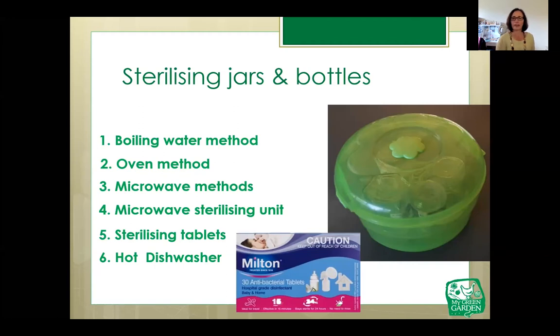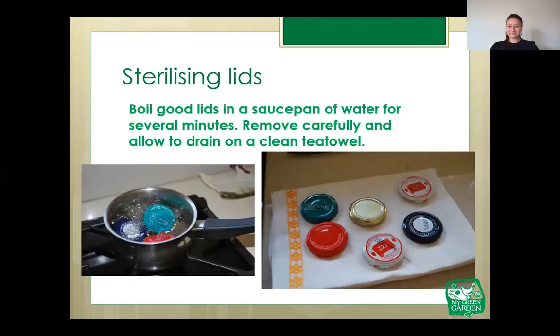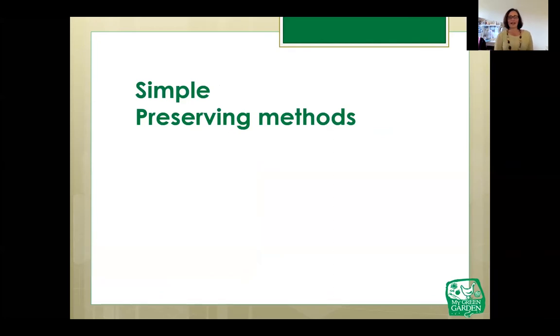Find out which method suits you best and use it to put your preserves in jars that are nice and clean to start with. For the lids, simply put them into a saucepan with water, bring to the boil, let them boil for several minutes, then carefully take them out and drain them on a clean tea towel. Don't touch the underside of the lid with your fingers as you might transfer bacteria. I have a tool that's like a pen with a magnet on the end — I can lower it into the water and the magnet picks up those lids easily without getting burnt.